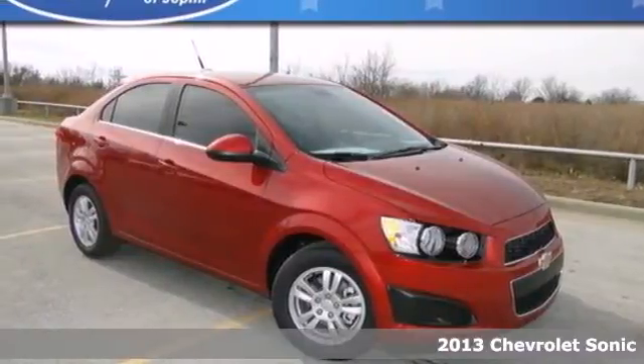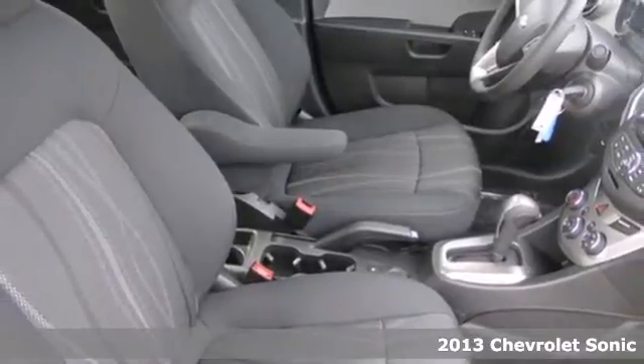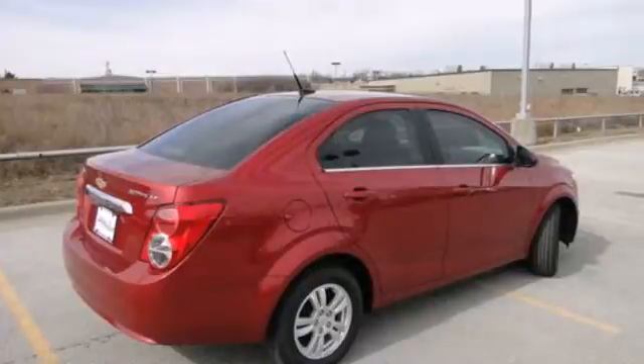It's a 2013 Chevrolet Sonic. Check out this subcompact's dynamic lines and aggressive, ready-to-pounce stance. The handling of this vehicle will have you excited to hit the road.